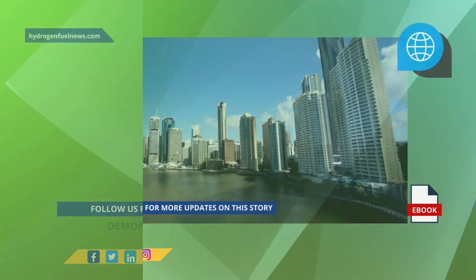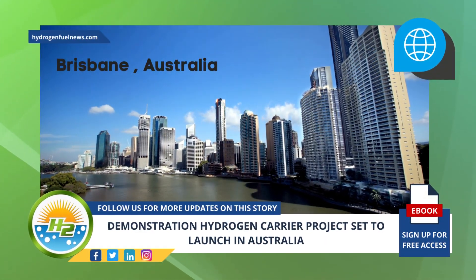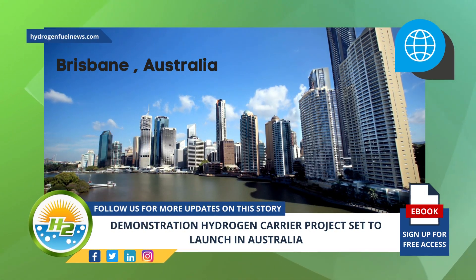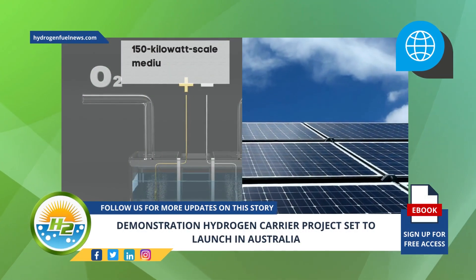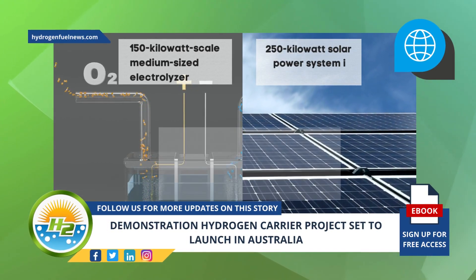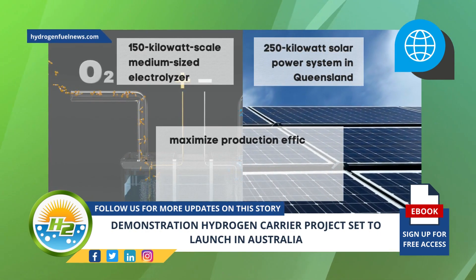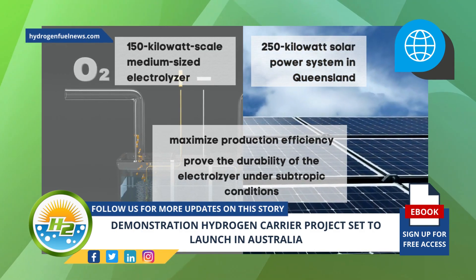The hydrogen carrier demonstration plant is located in Brisbane, Australia, the home of the new production facility. The demonstration plant will generate green MCH containing hydrogen by combining a 150 kW scale medium-sized electrolyzer with a 250 kW solar power system in Queensland. The goal is to maximize production efficiency and prove the durability of the electrolyzer under subtropical conditions.